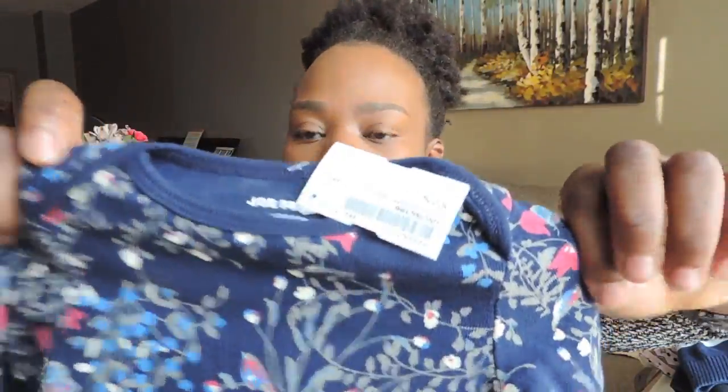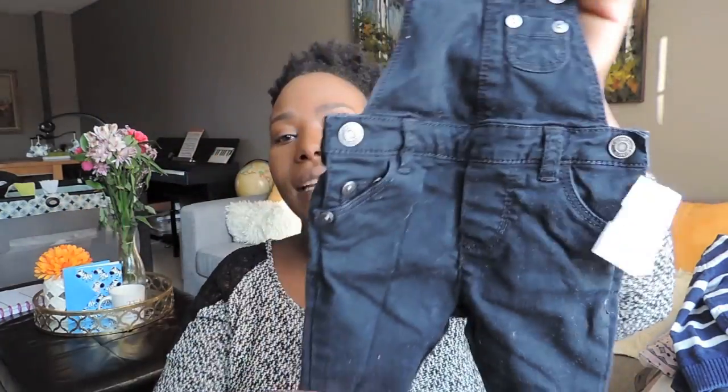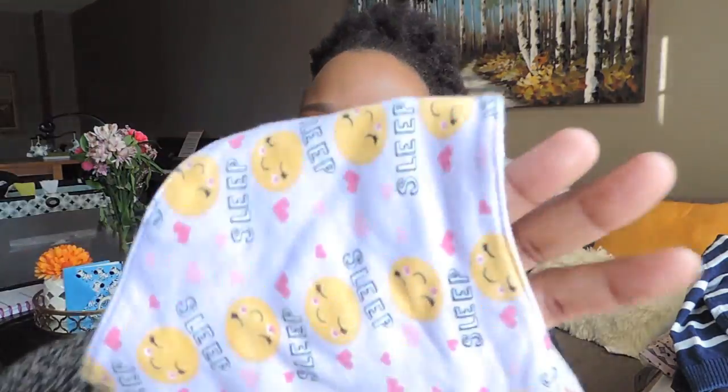One of my absolute favorite things from the whole haul is this cute little jean overall — it's Carter's, it's soft, and it is so cute! And last but not least, I got this cute little bib with emojis on it. That's pretty much everything!